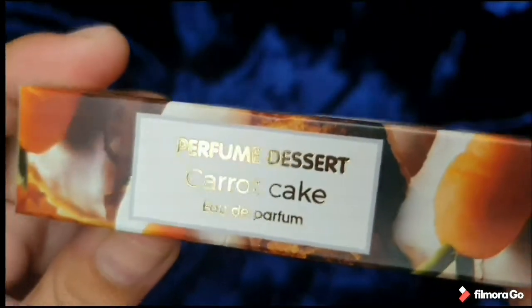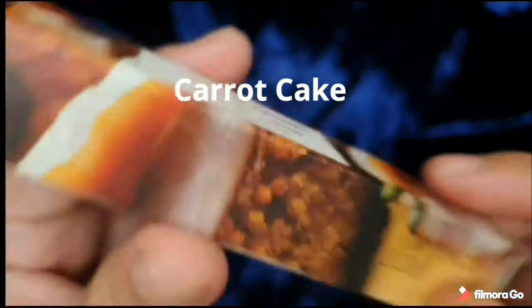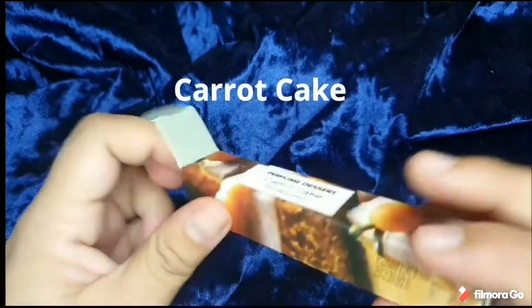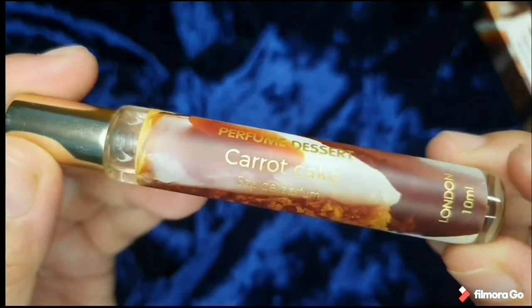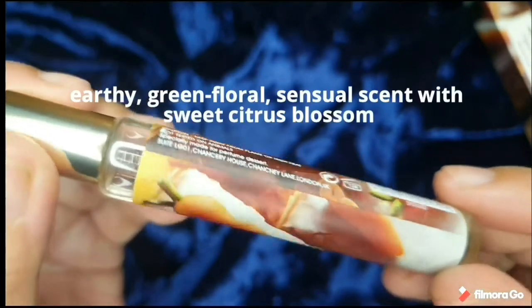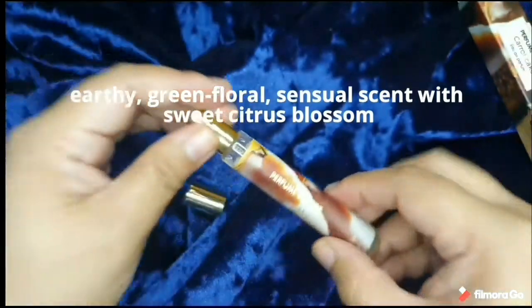Now we go to Carrot Cake. I've seen a lot of reviews of this one — it seems like this is one of their best sellers, and it's also one of the new scents recently released. Honestly, the name is very intriguing. What do you expect from a carrot cake made into a scent? Would it be earthy? Would it be sweet since it's a cake? But this one actually gives me an earthy, floral, and sensual smell, along with a sweet citrus blossom, which is a favorite.